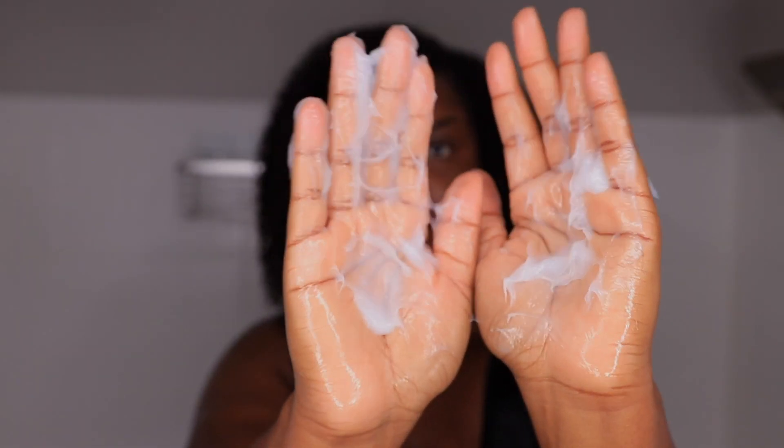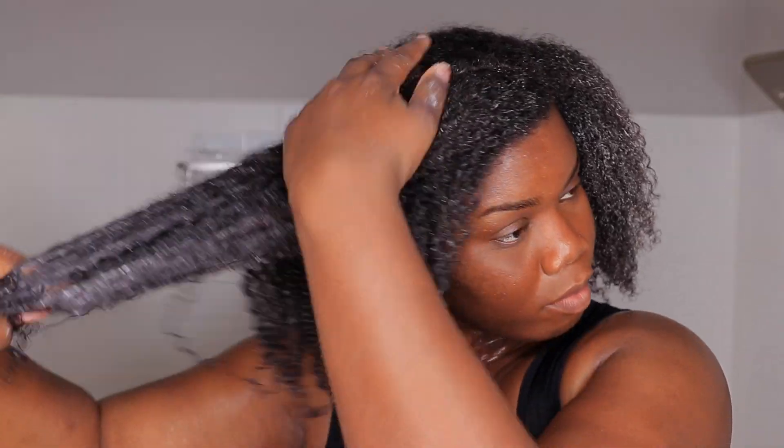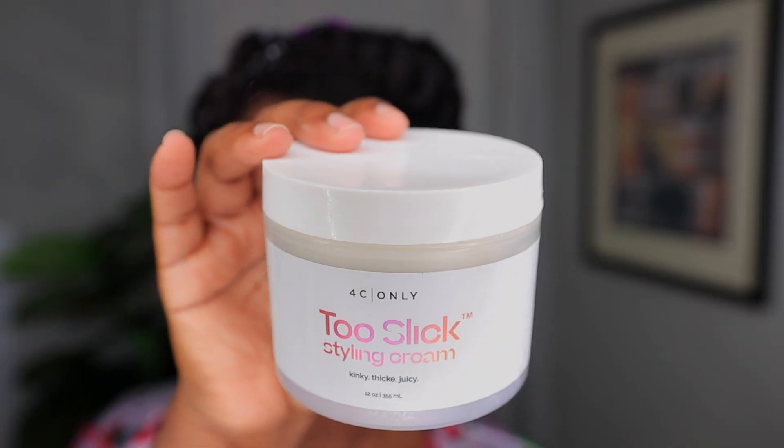Now we're going to move on to their Two Soft Leave-in Conditioner. I'm applying it in my hair to lock in that moisture so we can go ahead and apply our styler. I like to work in sections, gliding it in and focusing on my ends as well.